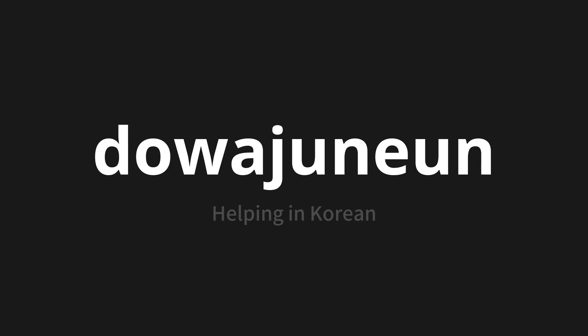Let's say it all together: 도와주는. One more time — 도와주는. 도와주는. Thank you for joining us on this adventure in pronunciation.